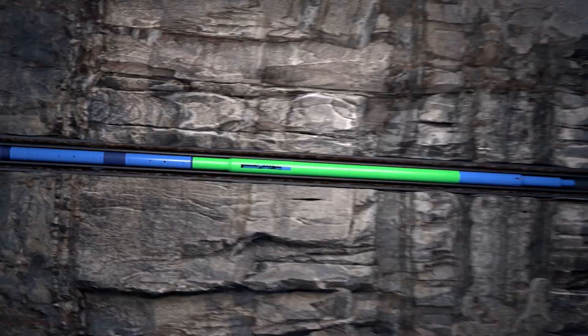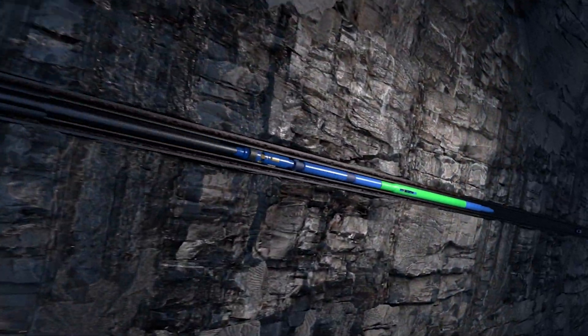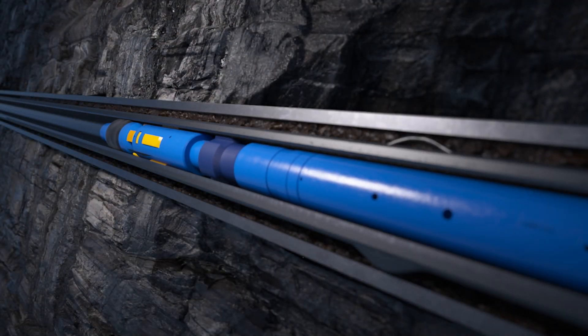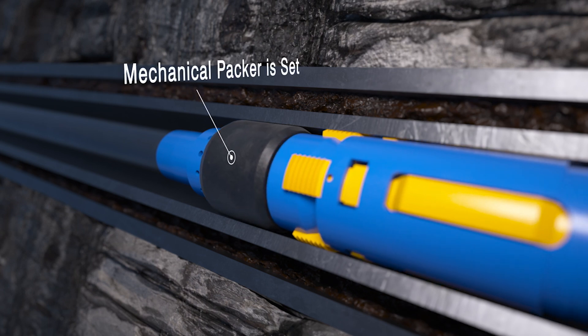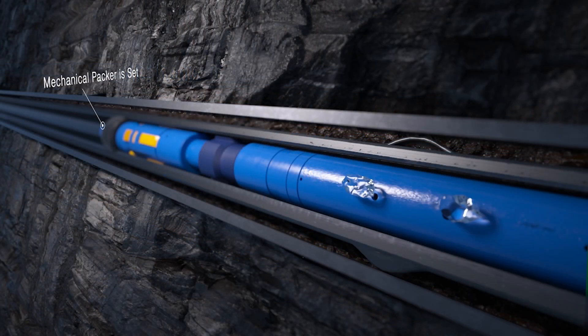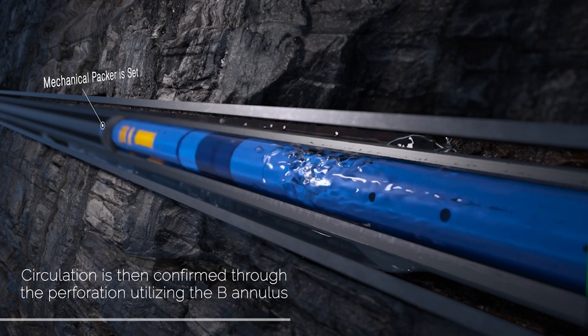The assembly is then moved to the lower perforation area at approximately 3,700 feet. The Packer is moved to depth to create an annular seal to clean between the lower and upper perforations. Circulation is then confirmed through the perforation, utilizing the B annulus.